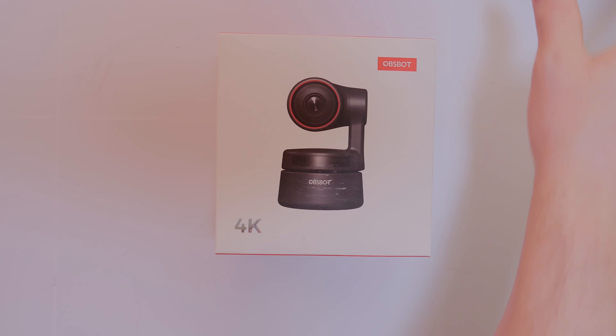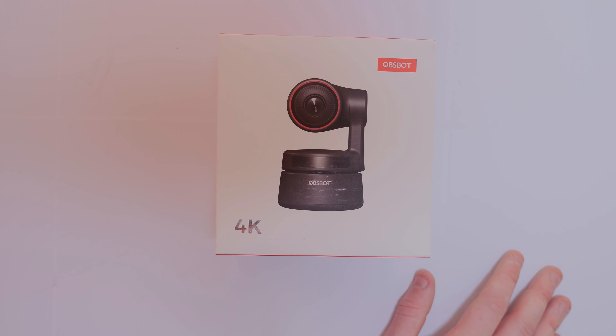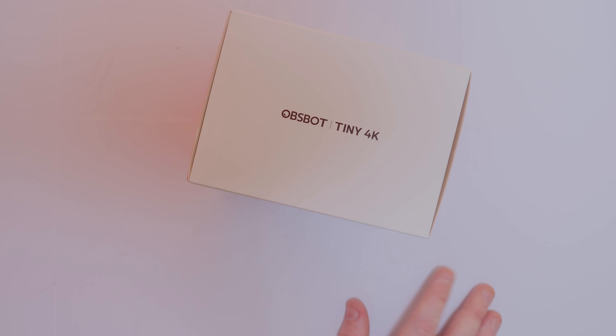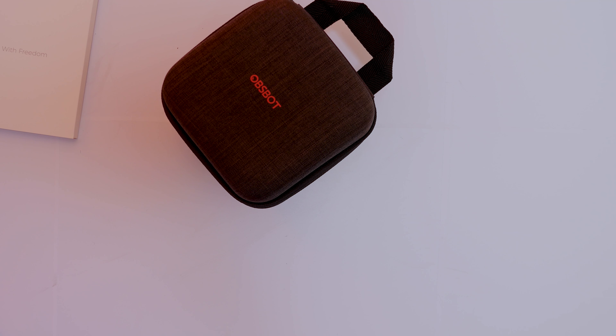This is the moment I've been waiting for for quite a long time. I've been looking at one of these for several months, debating whether to buy one. I was so happy when they emailed me and asked if I'd be happy to review one. This is the OBSBOT Tiny 4K and I've been really looking forward to testing it. Let's get this unboxed — it comes in a little safety case, which is really cool, so you can take this away with you.